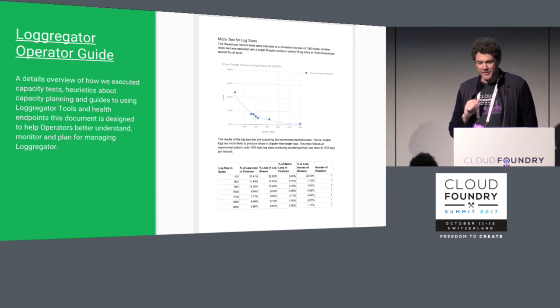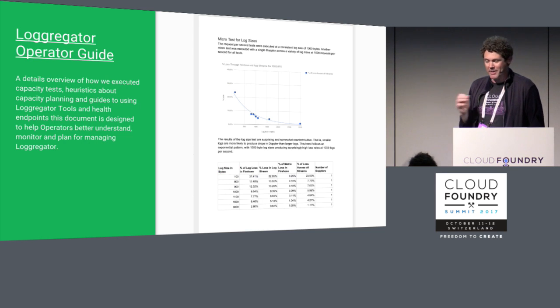I've collected these thoughts and put together a white paper called the Loggregator Operator Guide. It's available in the Loggregator repo and linked on the readme. If you want more details, want to dig into the math, and want access to all the tools I mentioned, this is a great paper to check out.